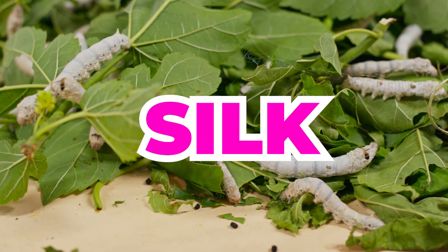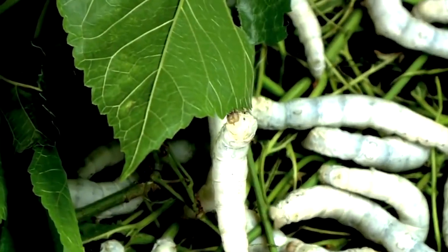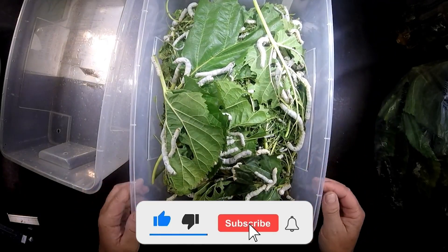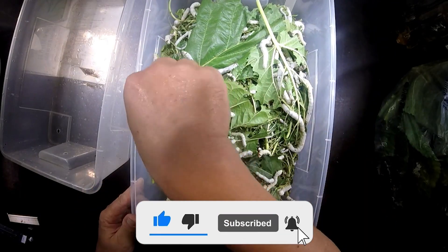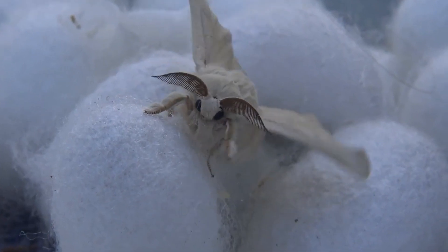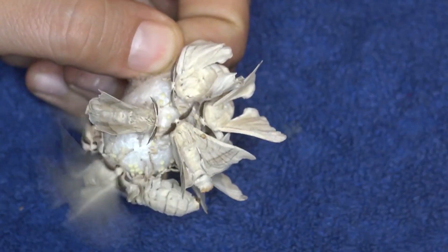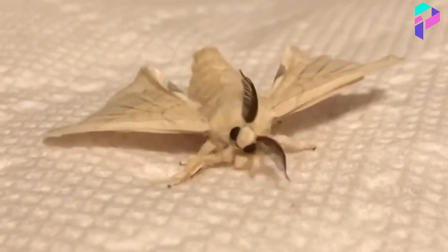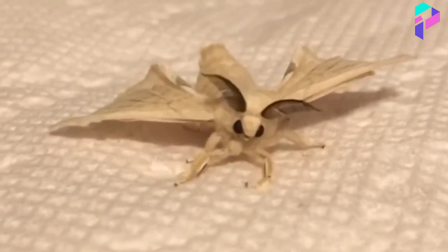Did you know that silk is made from caterpillars? I don't think it's a secret anymore, although in China it's been kept a closely guarded secret for centuries. Did you know how these very silkworm caterpillars are grown, and the fact that they completely lost the ability to fly after humans appeared in their lives? This is Proxima, and I think this process will surprise you for sure.